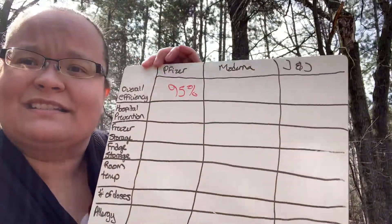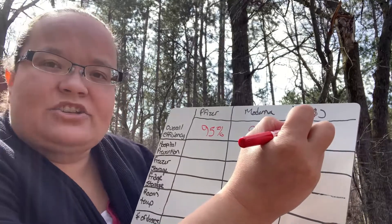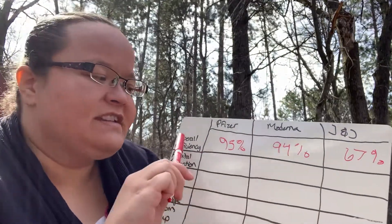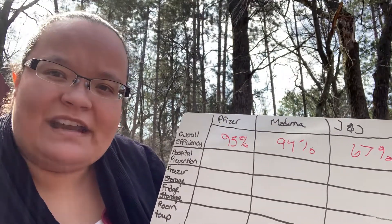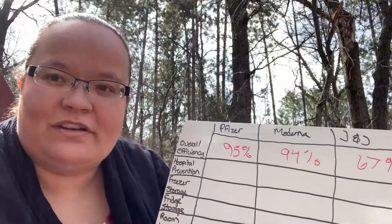Starting with the overall effectiveness rate: Pfizer has an overall effective rate of 95%, Moderna's is 94%, and Johnson & Johnson comes in at around 67%. These rates refer to symptomatic COVID-19 — you can still get the infection with any of the vaccines, but the goal is to help prevent you from getting as symptomatic an infection.